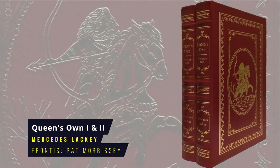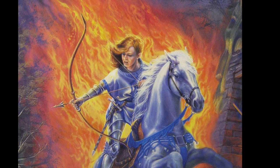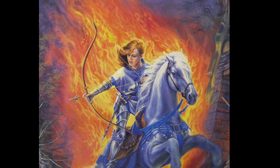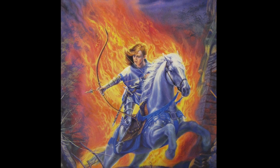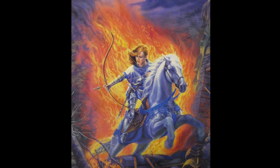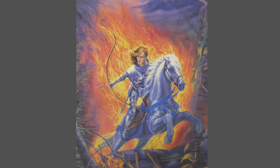Queen's Own Volumes 1 and 2 by Mercedes Lackey. These two volumes include several books in the Heralds of Valdemar series: Arrows of the Queen, Arrow's Flight and Arrow's Fall. They explore the adventures of Talia who overcomes court intrigue by being chosen as a herald by her telepathic magical horse companion, Rolan. The Valdemar series is known as one of the earliest queer-friendly fantasy series. The first book was published in 1987, the Eastern Press frontispiece is by Pat Morrissey.